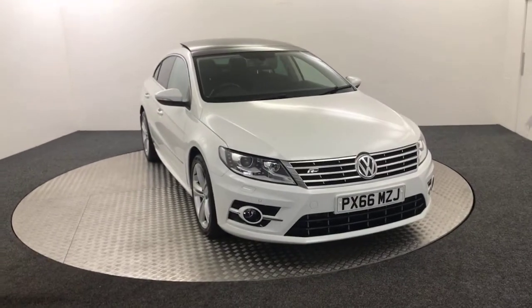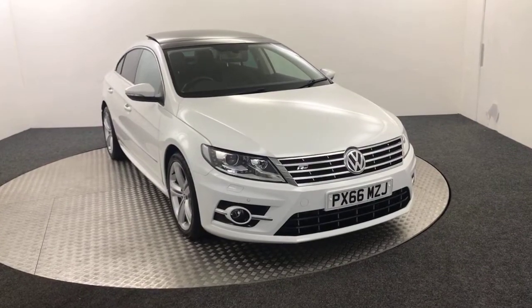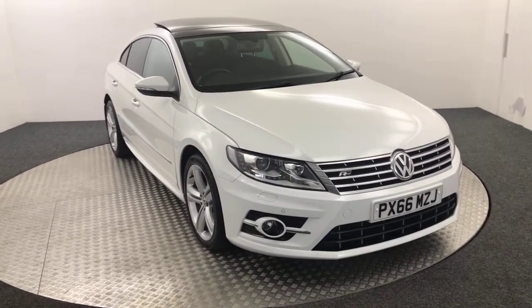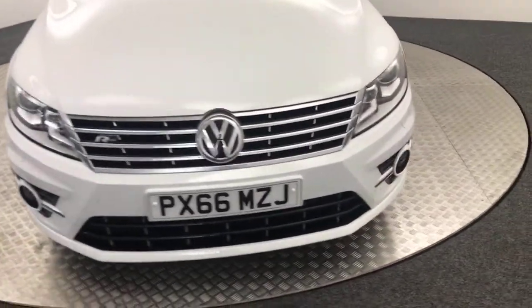Hi, James here from David Haynes Auto Store. Today we've got this 2016 Volkswagen CC R-Line, presented in white. Absolutely fantastic looking vehicle, huge spec, very, very clean and tidy. So I'm just going to do a video walk around just to show you what it's like.